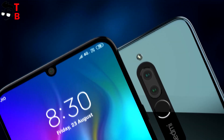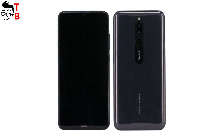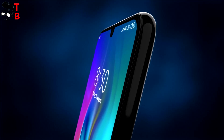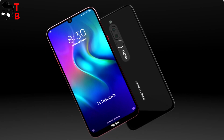Today's leaks also say about the camera. Redmi 8 will have a dual camera on the back – a 12MP main sensor and a 2MP secondary sensor. The selfie camera will be 8MP. Of course, there are no sample photos yet, so we cannot talk about image quality.